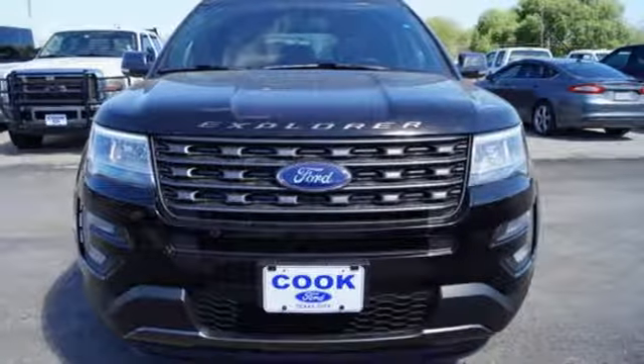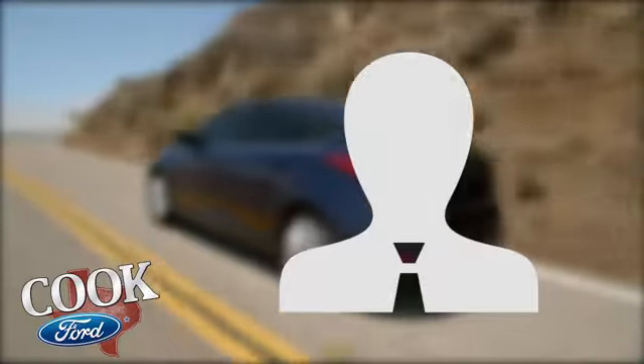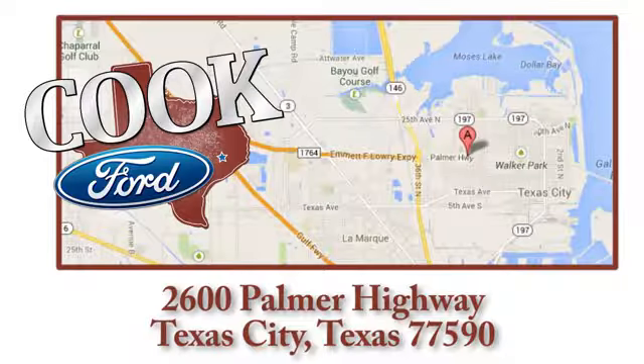Take this Explorer for a test drive. Call, click, or stop in today. We are conveniently located at 2600 Palmer Highway in Texas City, Texas.